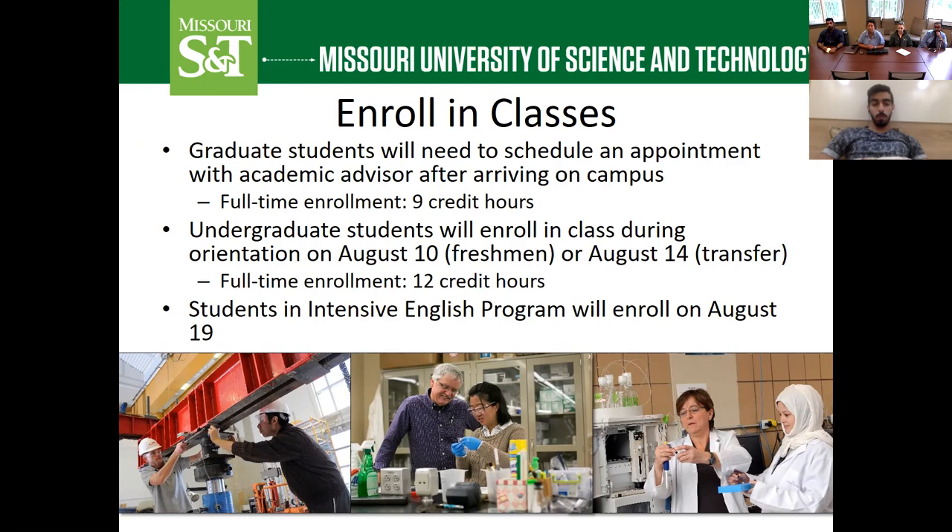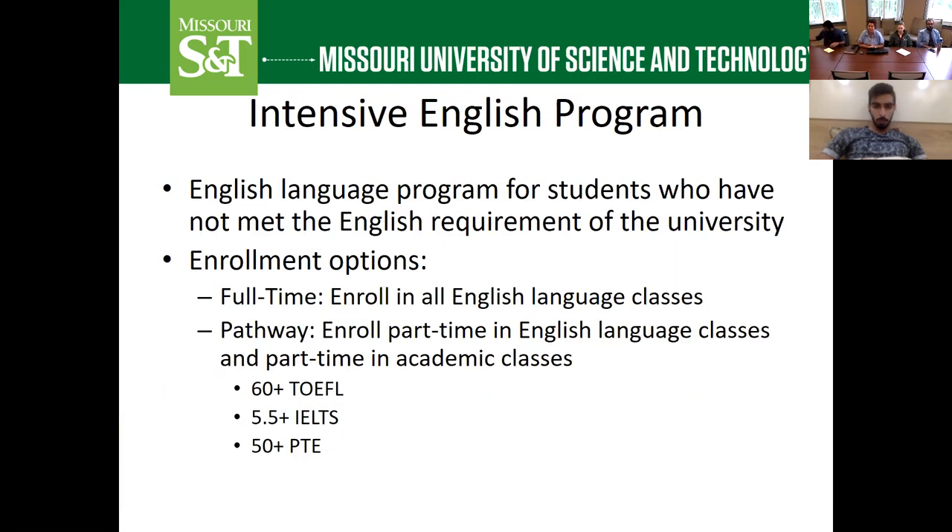For undergraduate students, you will enroll during orientation — either August 10th if you're a freshman or August 14th if you're a transfer student — and your academic advisor will help you select courses. You'll need to meet with your advisor before the start of every semester. Full-time enrollment for undergraduates is a minimum of 12 credit hours. For students in the Intensive English Program, you'll enroll in those classes on the first day, August 19th. If you have been admitted but haven't submitted a TOEFL or IELTS score, or your score is low, we offer an Intensive English Program to help improve your English skills before starting academic classes. Your admission letter will indicate if you need to retake the TOEFL or IELTS or enroll in our IEP.